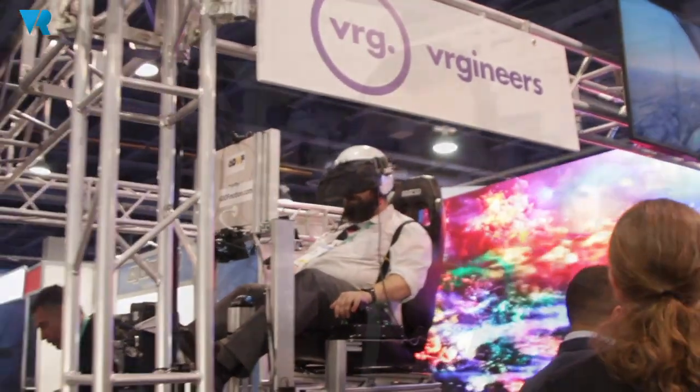To read more about this event and the headset, visit VR Focus. Looking forward to speaking to you soon. Bye!